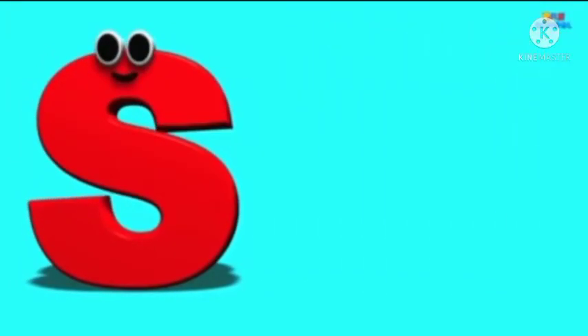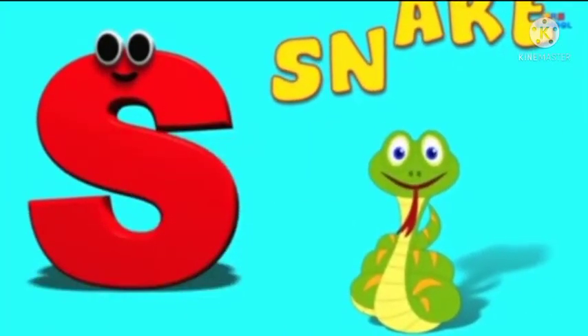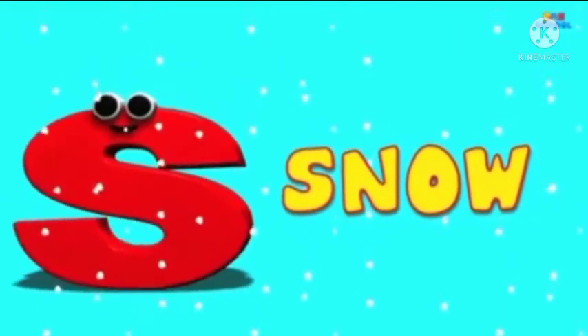S is for Small — S, S, Small. S is for Snake — S, S, Snake. S is for Snow — S, S, Snow.